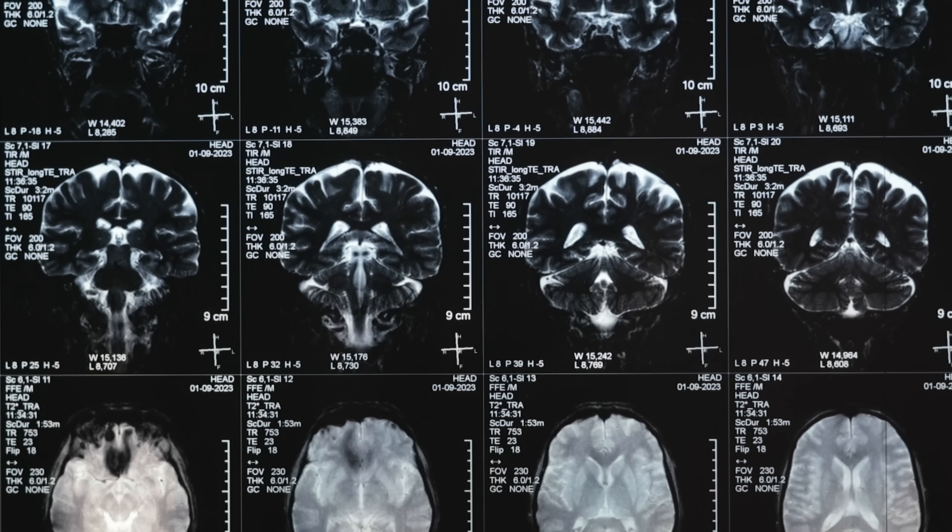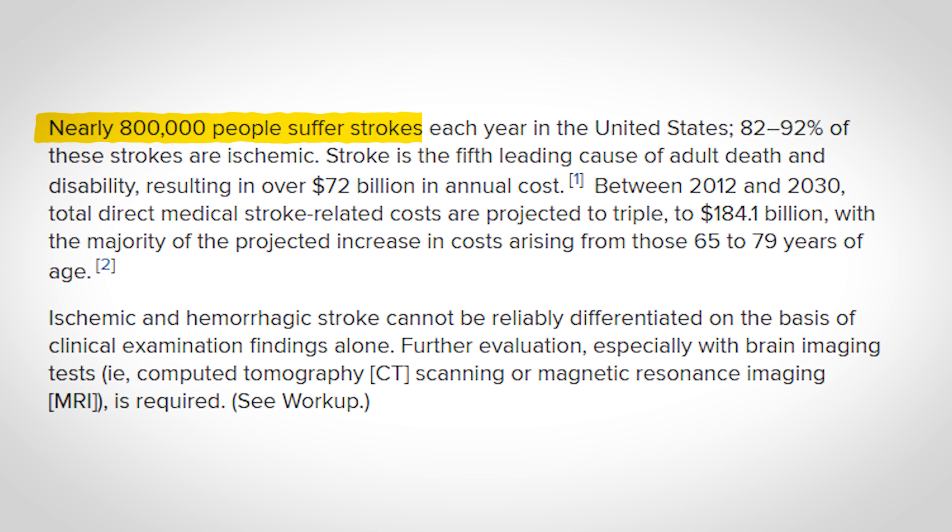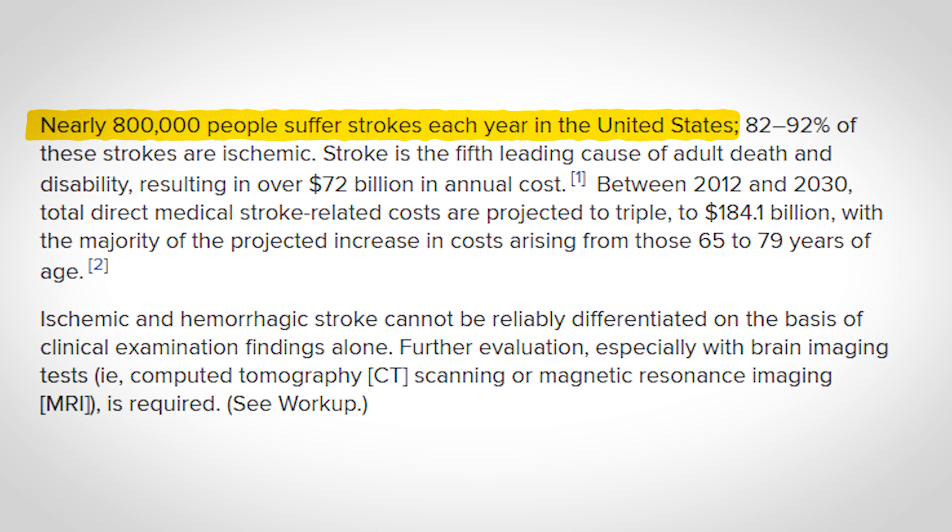With the pace that medical technology is moving these days, it's kind of mind-blowing. We're seeing innovations that would have sounded like sci-fi just a decade ago. Take strokes, for example — something that affects nearly 800,000 people every year in the U.S. alone. The conversation around recovery and neurotechnology has never been more important or more fascinating.